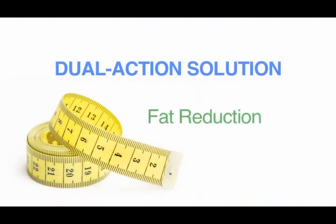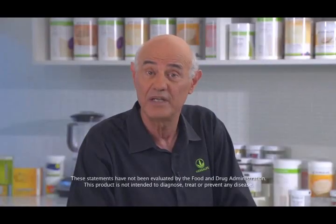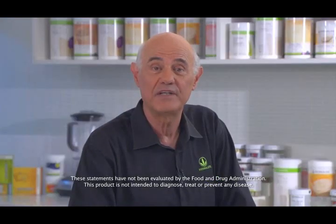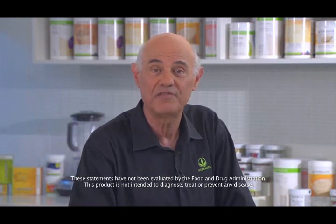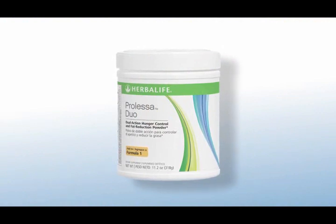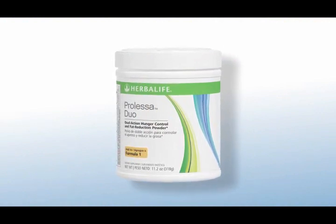The other powerful ingredient is a fat reduction ingredient. This ingredient is used by many athletes in their training because it is specifically designed to help you lose fat while also helping to promote lean body mass. Scientific trials for this ingredient have demonstrated a noticeable reduction in body fat for subjects within one month and up to 10% body fat reduction after just three months. These results have especially been seen in the abdominal areas for men and the lower body for women. Unlike many other weight management products, Prolessa Duo's scientifically advanced formula is clinically tested and does not contain any stimulants.